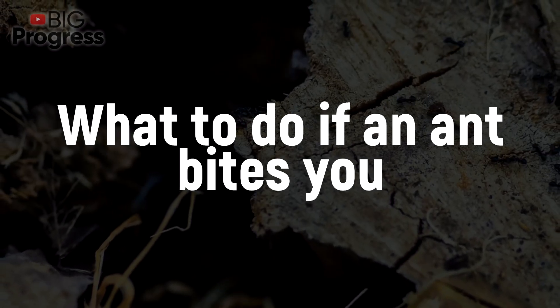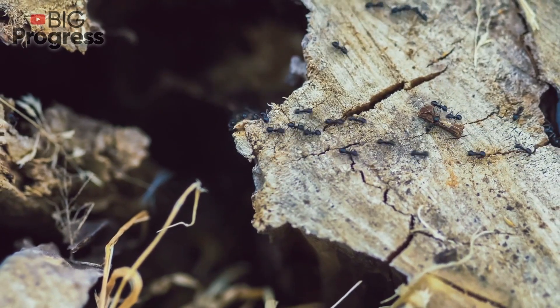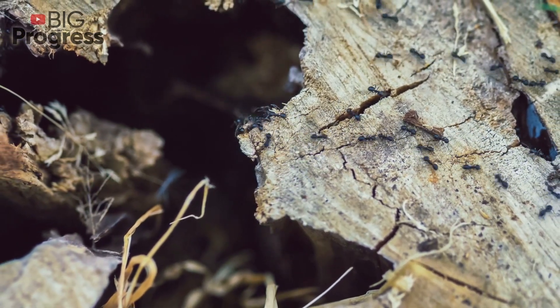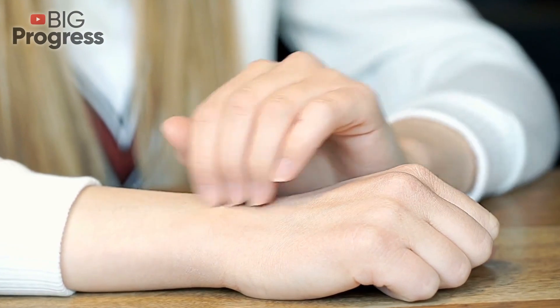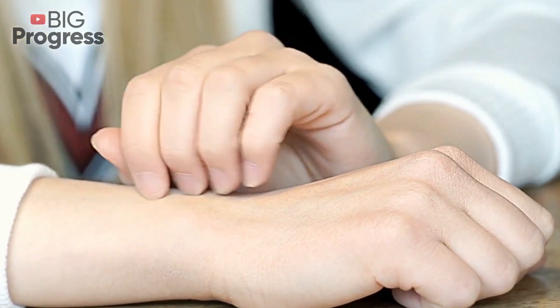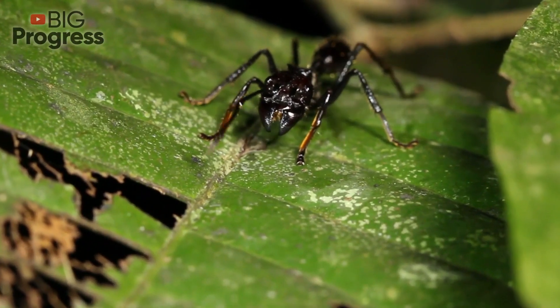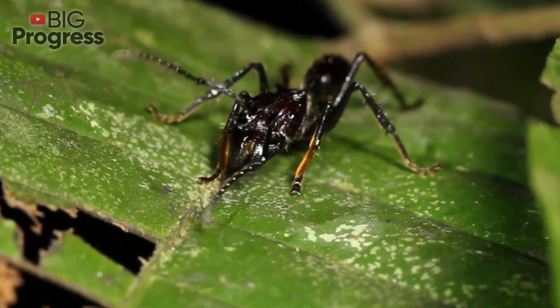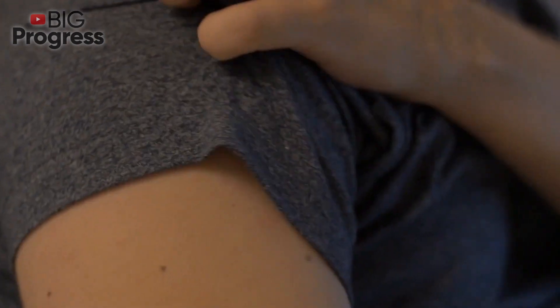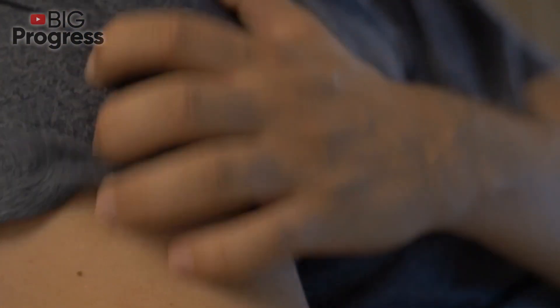What to do if an ant bites you? Let's talk about what to do if some ants bite your hand or another part of your body during this long and difficult struggle. In temperate latitudes, an ant bite is not dangerous, but it can be quite painful. Humans are usually bitten by warrior ants, which have large heads and powerful jaws. A slight itching caused by a single bite disappears after a few hours, but if an allergic reaction follows, it's much worse.